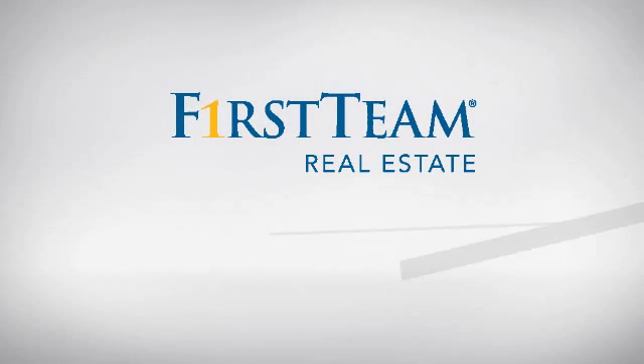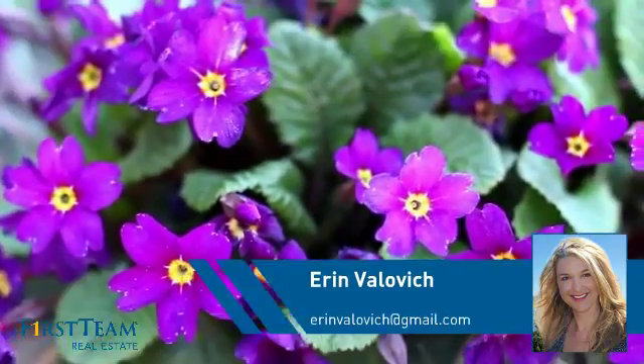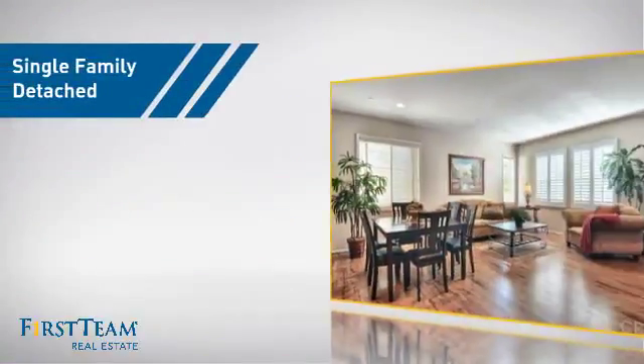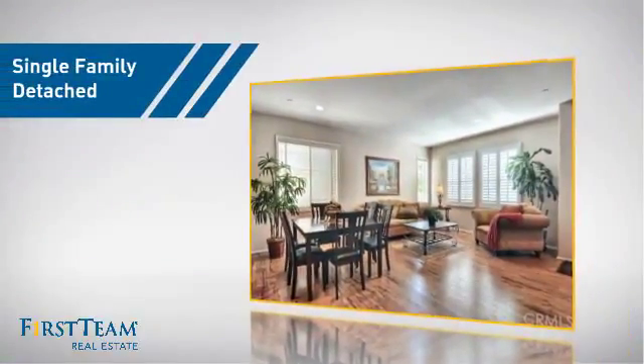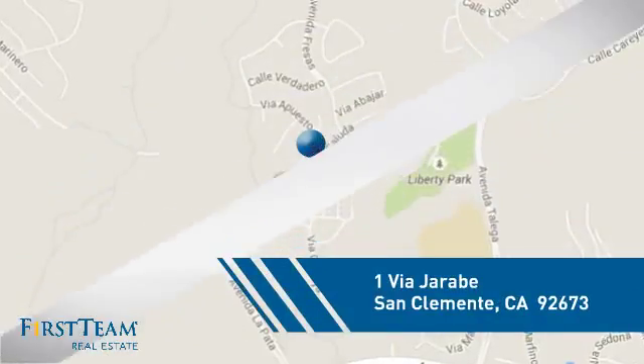At First Team Real Estate, you'll find a wide selection of listings. This video is brought to you by your real estate agent, Aaron. This detached home is a great choice for families who want the privacy of their very own lot, and it's located in this area.